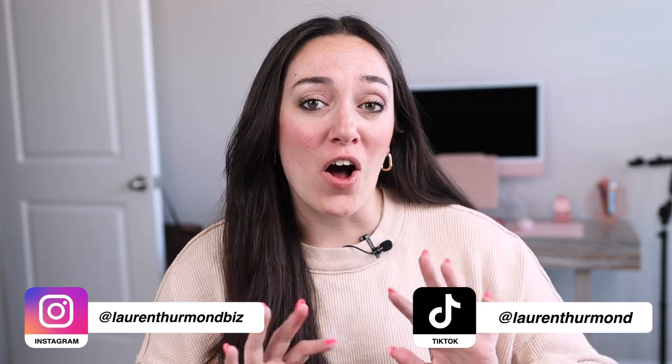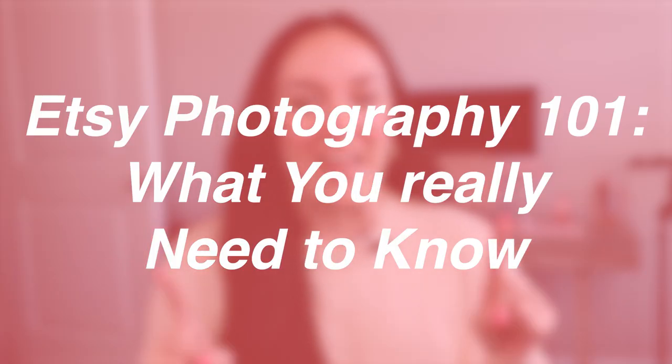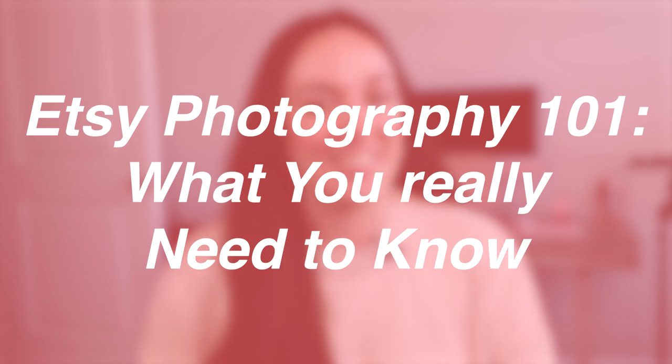In today's video, I'm going to be talking to you guys all about how you can set up your Etsy photography so that you can increase your sales. So without further ado, let's go ahead and jump on into the tips.